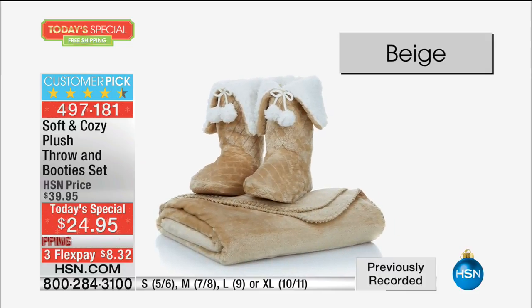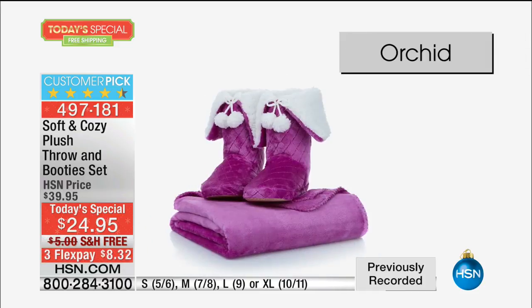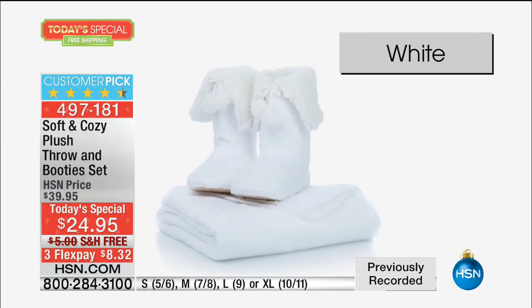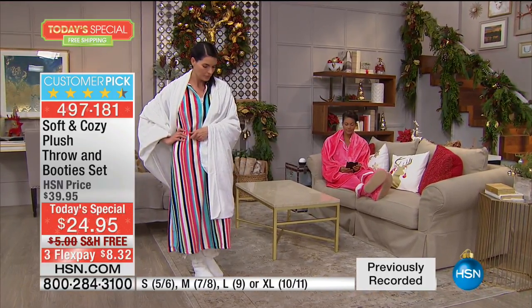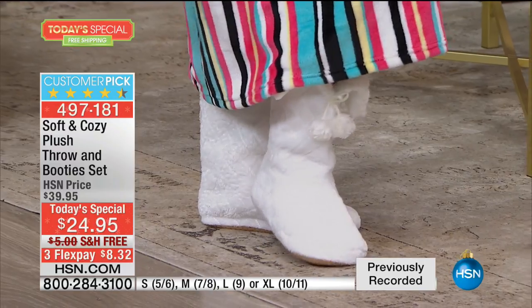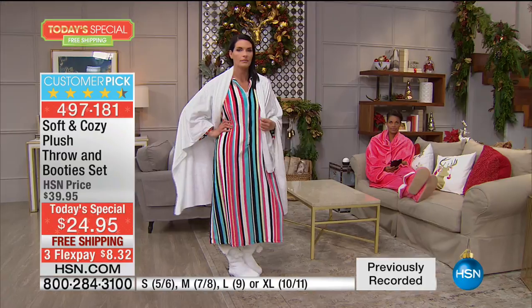Now look at the throw — this is our glimmer soft throw. This is how soft and cozy started, with this fabrication. It is warmth without weight, one of the softest fabrics you've ever touched. In the six years I've been doing soft and cozy, every year I'm amazed that it actually gets softer and feels even better.